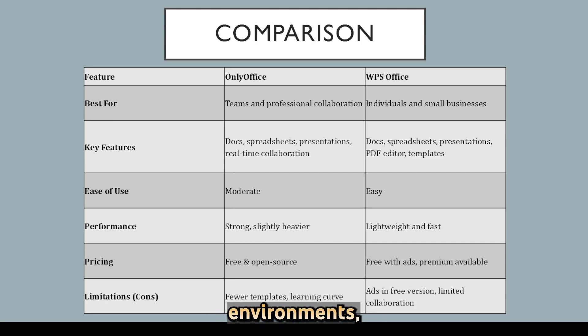ONLY Office suits professional environments, while WPS Office is great for individuals seeking a free, user-friendly alternative.